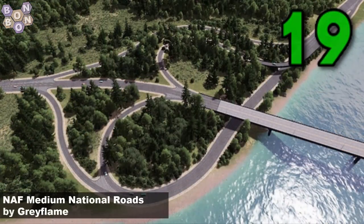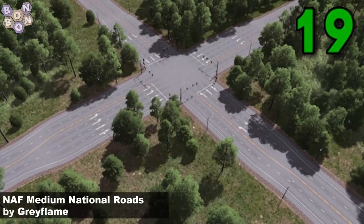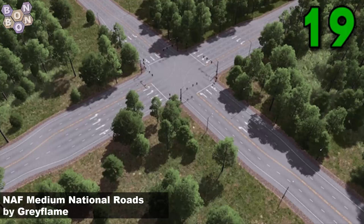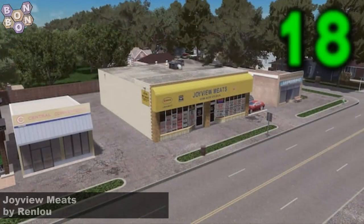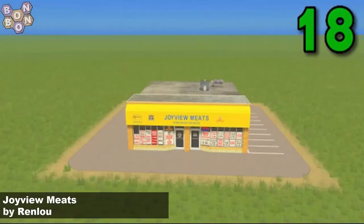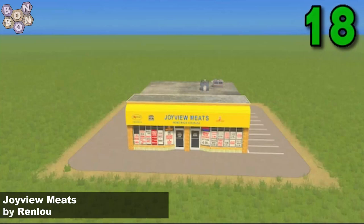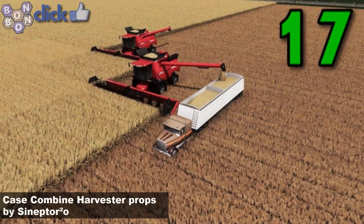Number 19: the NAF Medium National Roads by Gray Flame. Gray Flame has released some really lovely stuff lately, and not much better than this set of roads. Number 18: the Joy View meets by Renlu. Renlu producing their very first asset onto the workshop — it's not half bad looking as well, a really good first effort.